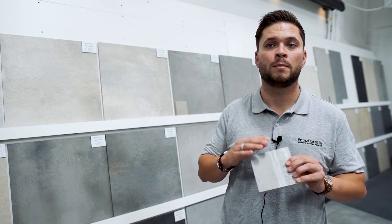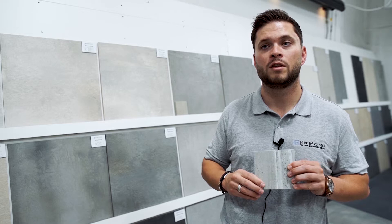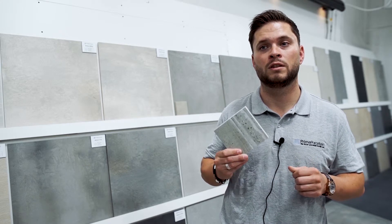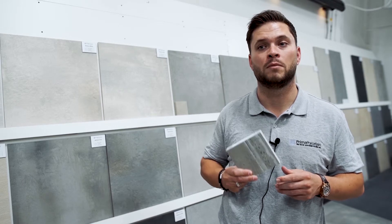You'll also find that porcelain is much less porous than stone, so water will evaporate quickly from the surface, further minimizing the chance of a slip. Furthermore, we can assure you that our porcelain tiles have been tried and tested to European slip standards and are crafted with slip resistance in mind.